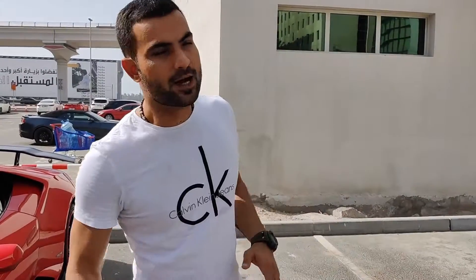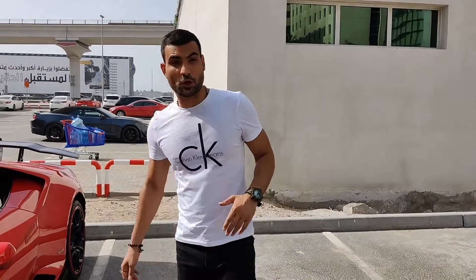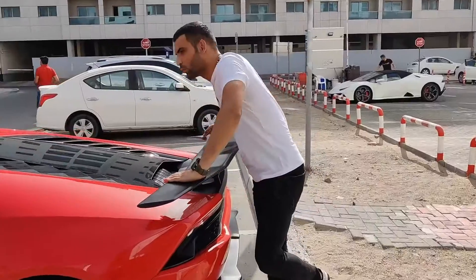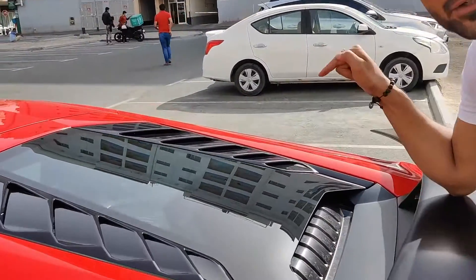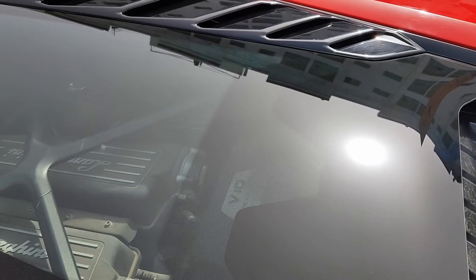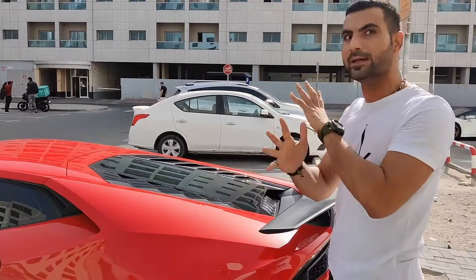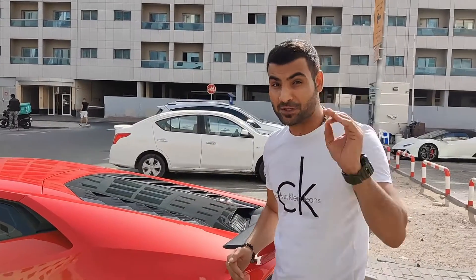Let me show you the specs of the car. Let's go to the backside and talk about the engine because the performance is very very important. This engine is massive — it's got a 5.2 litre V10 and 650 horsepower. Can you believe that? 650 horsepower! This car goes 0 to 60 in 2.9 seconds and 0 to 124 in only 8.9 seconds — that's super fast.